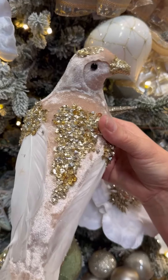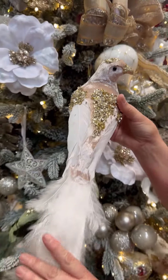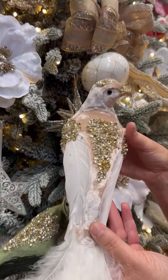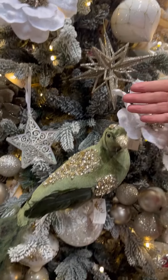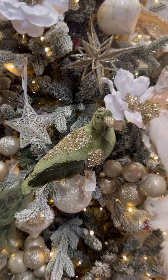Mine are these gorgeous turtle doves. They come with gorgeous crystal beading on here and lovely feathers that taper down. They can easily be clipped onto a tree, as you can see with the olive one that we have. They come in two colours: the champagne and the green.